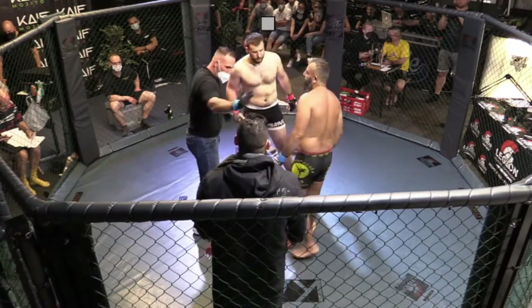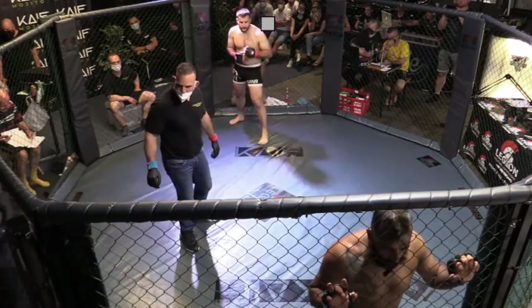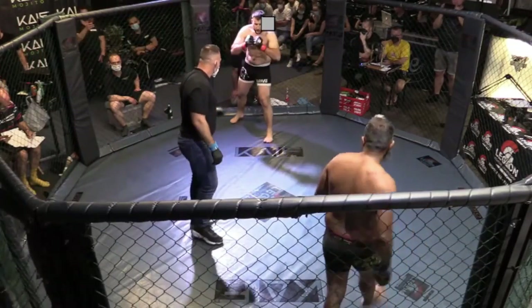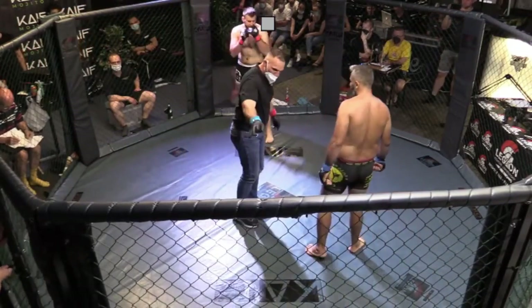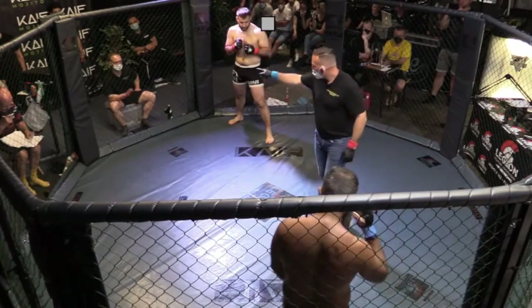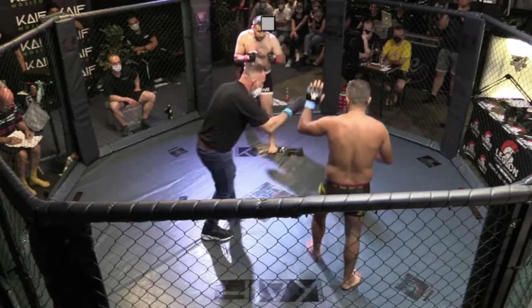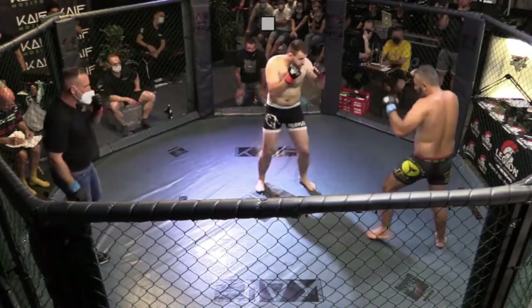Sehr interessante Kampfpaarung. Ibo Top Jürich – starker Kämpfer, starker Trainer. Er hat schon sehr viele Kämpfe hinter sich. Man munkelt um die 100. Wie wahr das Gerücht ist, das wird sich heute zeigen.